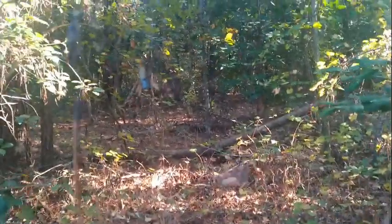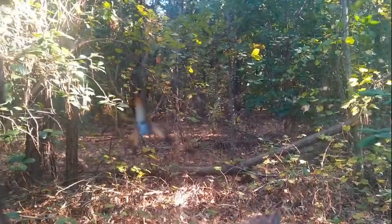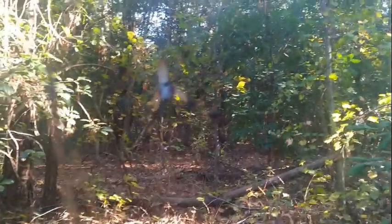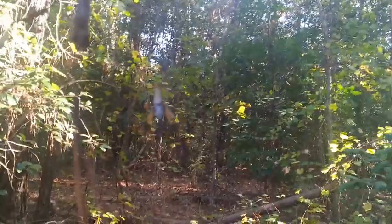The still camera doesn't want to focus on her, and I don't know that the video camera will either. If I put my hand behind her it might, but I don't want to do that because she's as big as my hand. That's a big old spider.